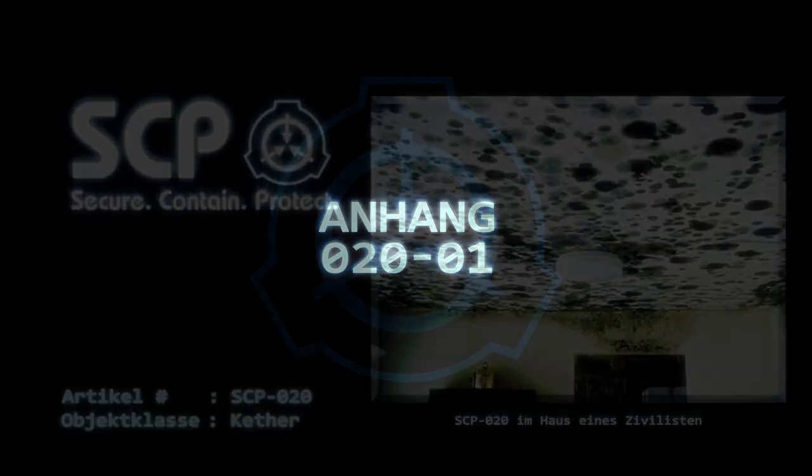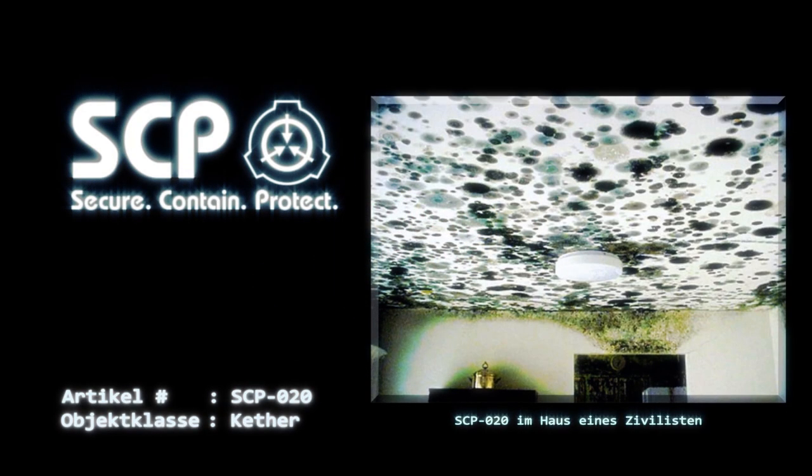Anhang 020-01: Auszüge aus der Audio-Video-Aufzeichnung vom mobilen Einsatzkommando ETA-10 'Nichts Böses sehen', während der anfänglichen Eindämmung von SCP-020. Team 2, Autobahn zum Rotenhaus – Verstanden. UAV1 empfängt eine Wärmesignatur. Zu diesem Zeitpunkt erschien eine Zivilistin in der Türöffnung und hielt ein Küchenmesser in der Hand. Die Videoaufzeichnung zeigte, dass fast zwei Drittel ihres Gesichts von Schimmelpilzen bedeckt waren.